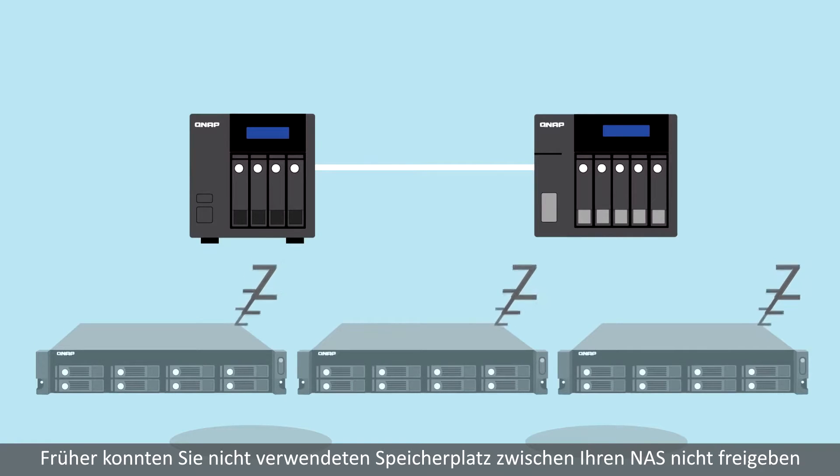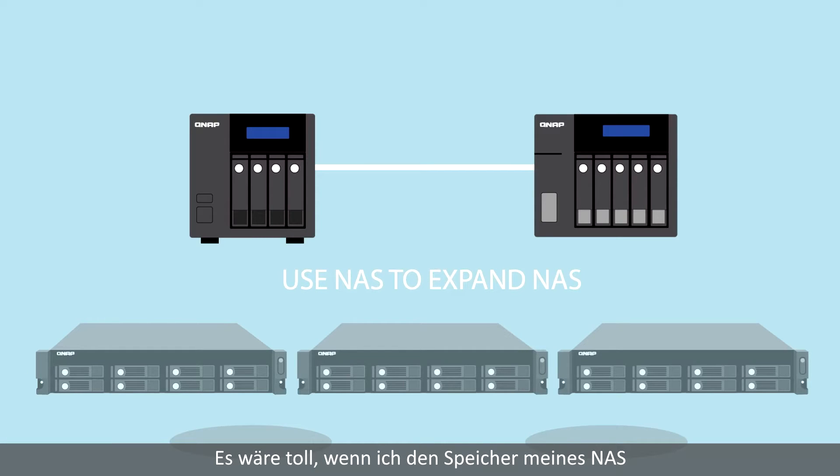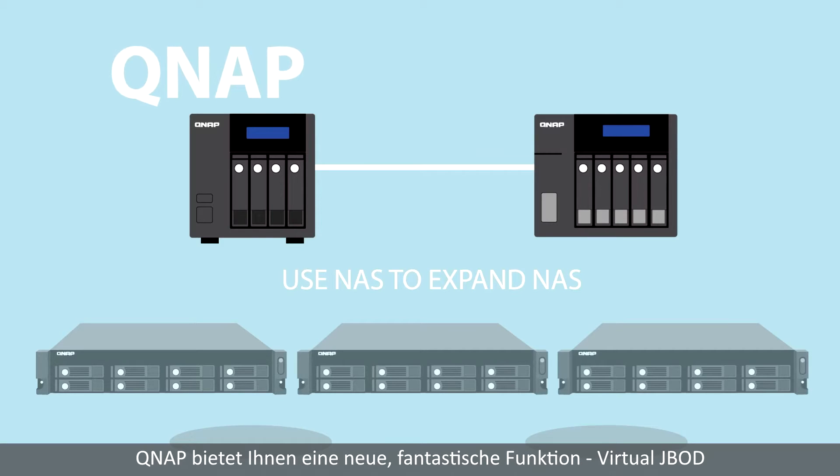Before now, you couldn't share unused space between NAS devices. If I can use one NAS to expand the storage of my other NAS, that would be great. QNAP understands this and brings you a new and fantastic function.